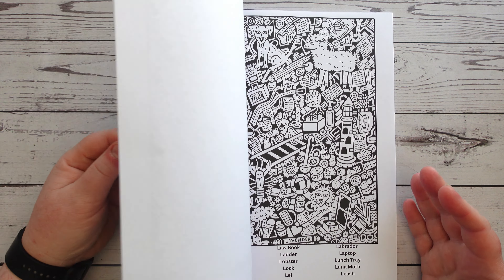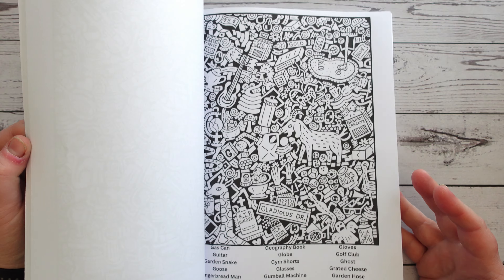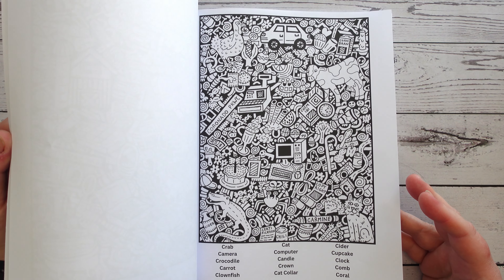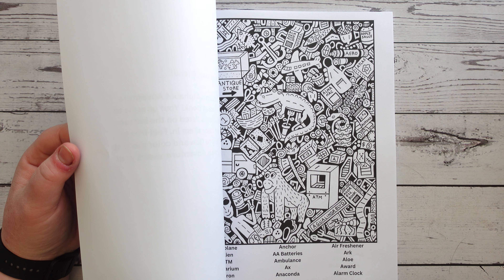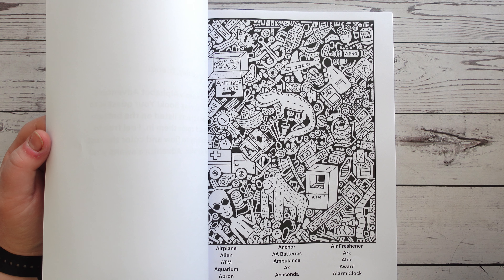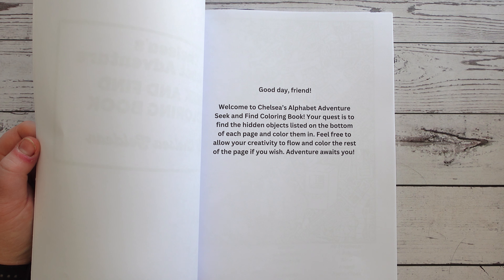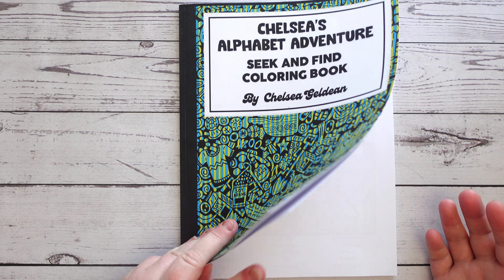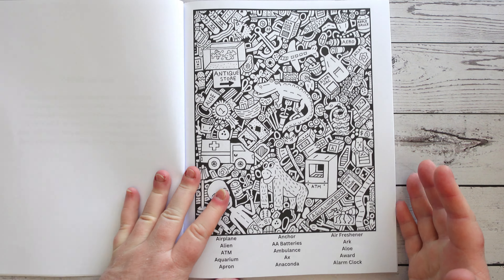Once I've done the flip-through here, I will do one on camera with you. I think I'll choose the letter S, because that's what my name starts with. I do love the little images — they're very cute. I'll also put Chelsea's socials in the description box if you're interested in finding this book for yourself, or any of her other art projects. She has an Etsy store and Instagram. It's single-sided, which I always appreciate, so it won't matter if you use an alcohol marker — as long as you put your back page on it, it'll all be good.